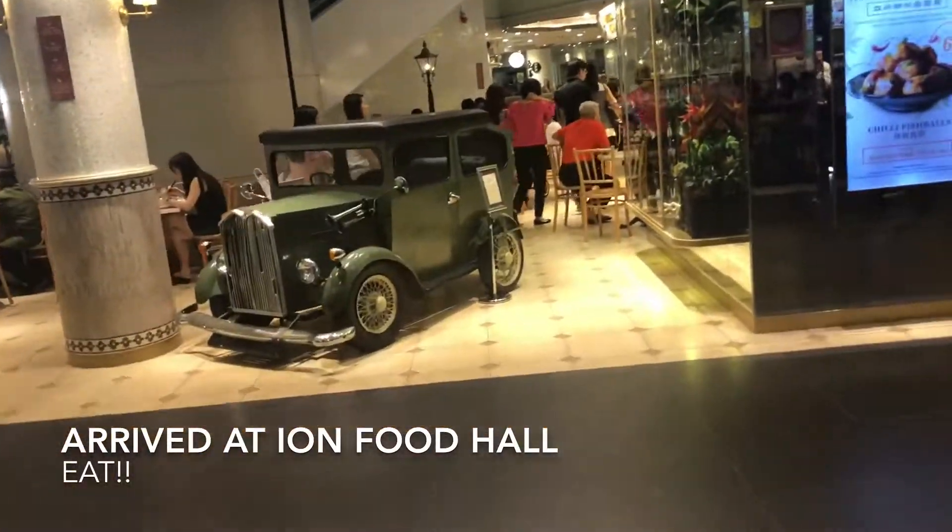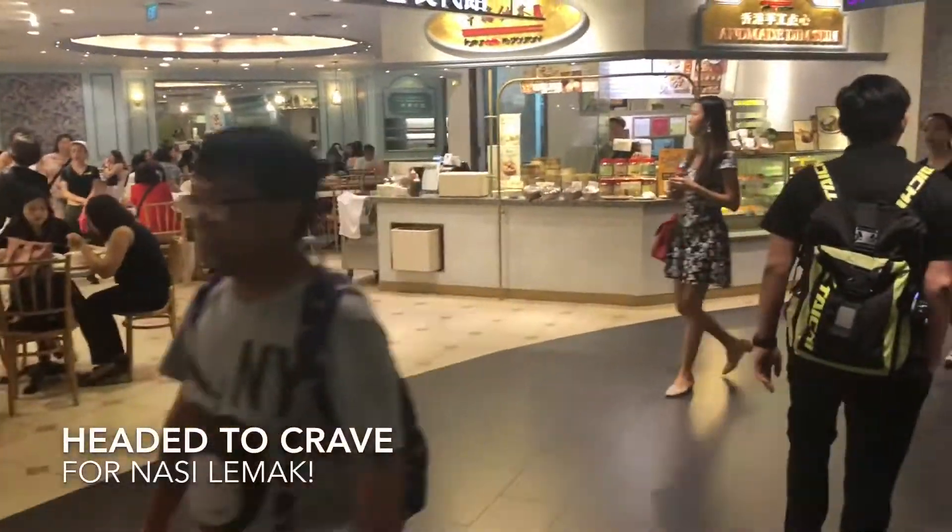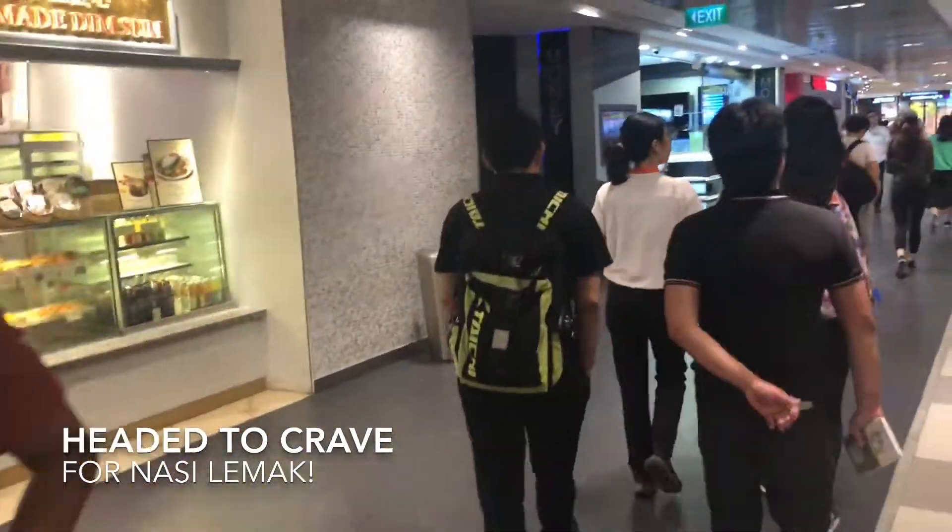But this is not where I am headed. Today I am going to look for a place to eat — it sells a nice nasi lemak.